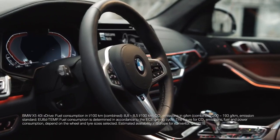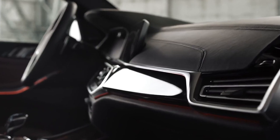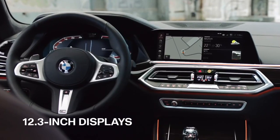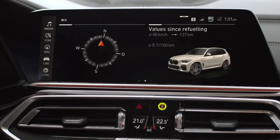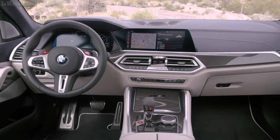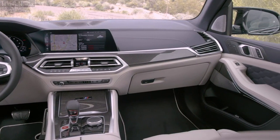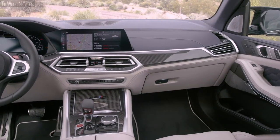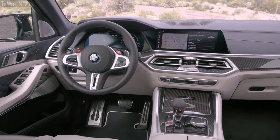BMW makes some great driver-focused cars, and the X5 SUV is no exception. Lately, luxury SUVs have been hopping onto the trend of making their entire control and infotainment systems touchscreen, replacing traditional buttons and knobs with nothing but a bigger flat panel screen. While that makes for a sleeker and cleaner dashboard to look at, drivers often complain about this setup as touchscreen controls require a lot more attention to be diverted from the road. The X5 retains physical buttons and knobs on its infotainment system and steering wheel to ensure you can easily browse through and use the vehicle's many functions.